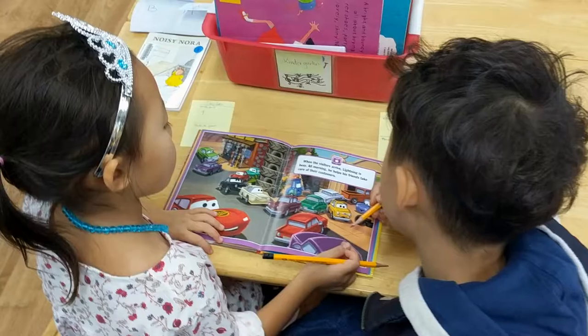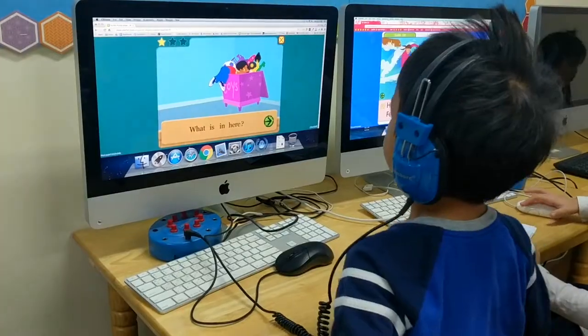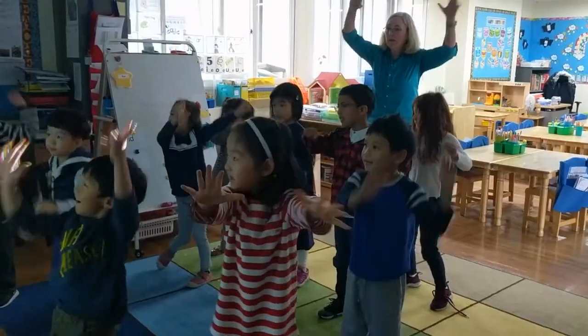When you enter my classroom, some of the things you might see are students being very independent, knowing what they're supposed to do, being on task, being engaged, sharing their learning, showing excitement over their new learning.